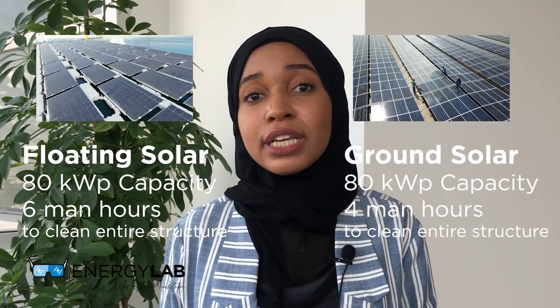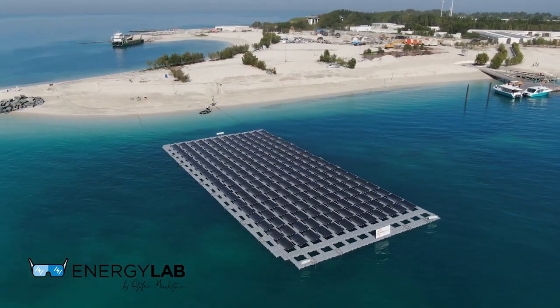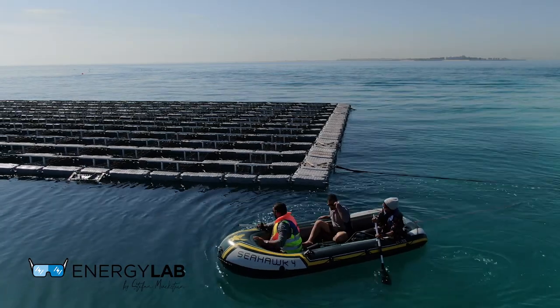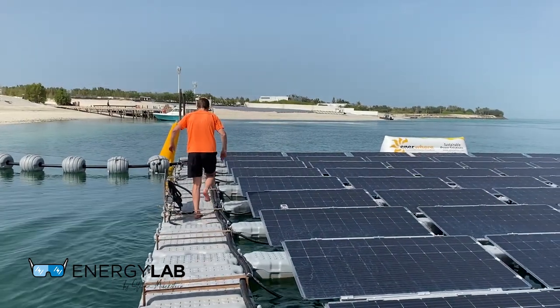Part of the higher yield is also due to the PV modules used for the floating solar plant being newer and more efficient. Regarding cleaning: our floating structure has a solar capacity of 80 kilowatt-peak and it takes six man-hours to clean the entire structure, compared to four man-hours for our onshore solar plants of the same capacity. For maintenance, we don't have a walkway from the shore to the floating structure, so we either have to use an inflatable kayak or swim to the structure, which is about 30 meters from the shoreline. The walkway on the structure itself is not very stable and can cause imbalance, especially during windy days.